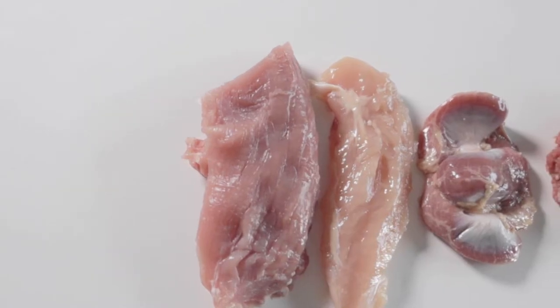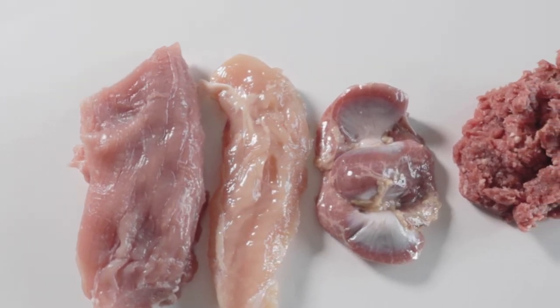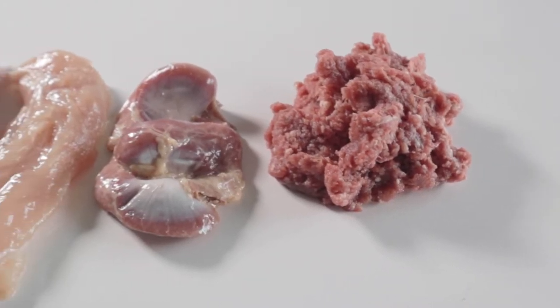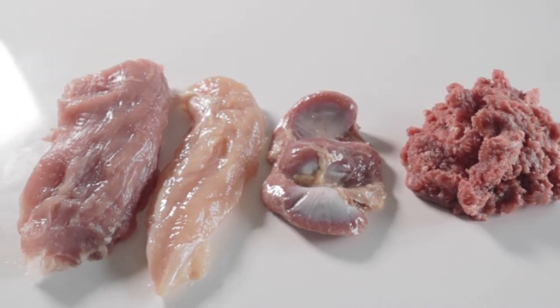Muscle meat is comprised of any boneless meat that has not been smoked, pickled, cured, or seasoned. This can range from chicken, duck, pork, goat, beef, turkey, lamb, and even wild game. Gizzards are also considered muscle meat, not organ.